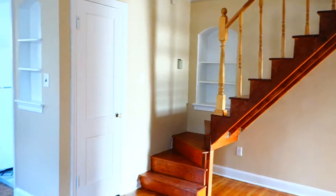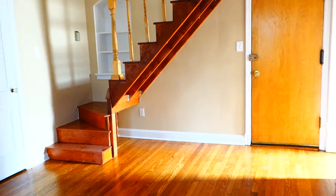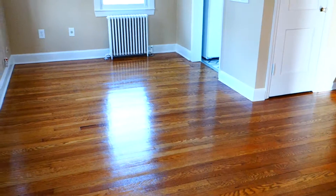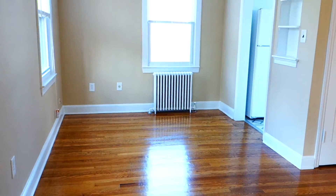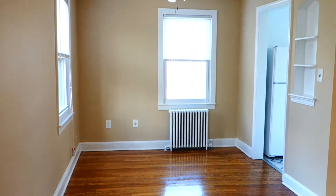So here we are standing in the main level. This is the entrance door to the apartment, and right here is the living room and the dining room. It has gorgeous, gorgeous hardwood floors — the original floors — and when we finished them, they turned out to be really nice.